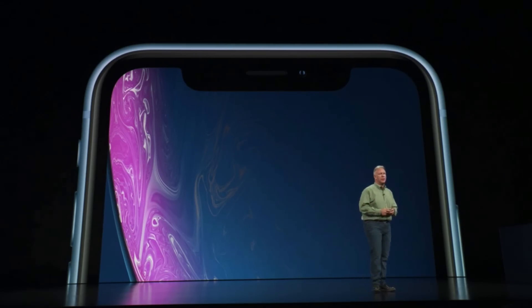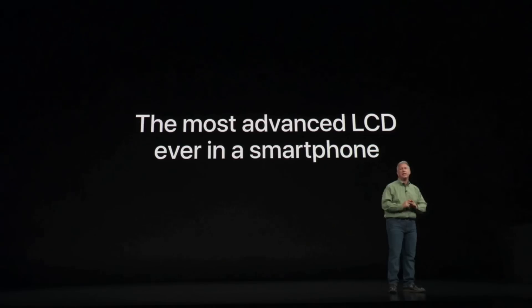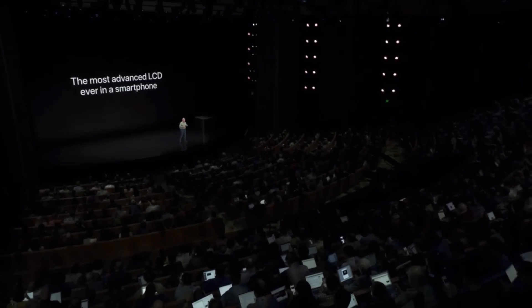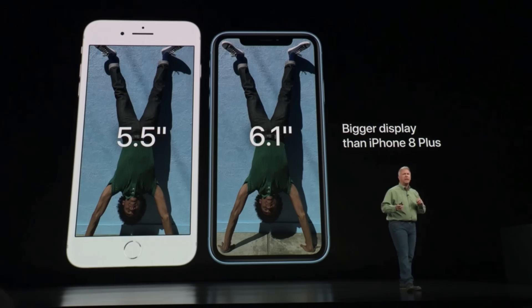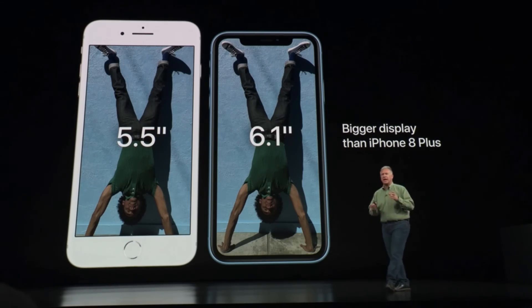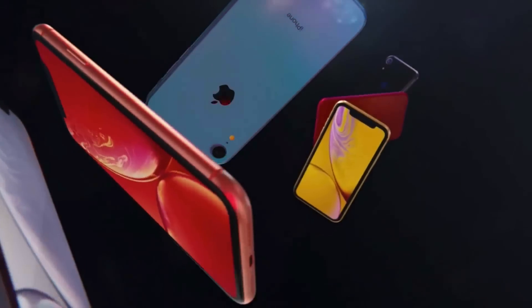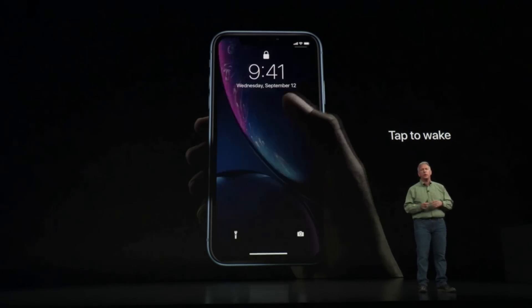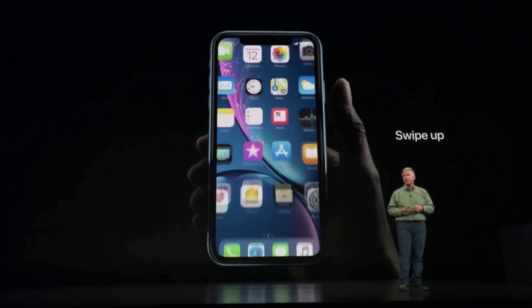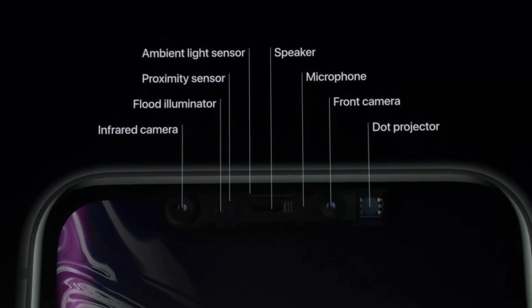This display is really what strikes you — it's an LCD display that for the first time goes edge to edge. This is the most advanced LCD ever in a smartphone. We had to give it its own cool new name: it's called the Liquid Retina Display. It is a bigger display than the iPhone 8 Plus in a smaller design. It's an iPhone X experience on an LCD display — tap to wake, no home button, swipe up to go to the home screen. First for an LCD display, it has Face ID and a TrueDepth camera system, the same TrueDepth camera system as the iPhone XS and XS Max.